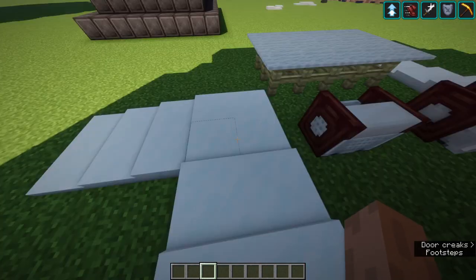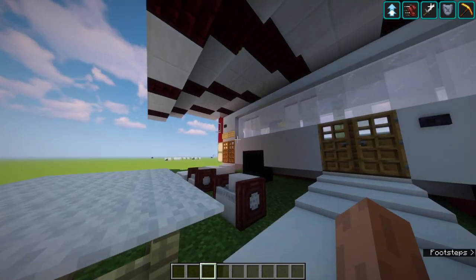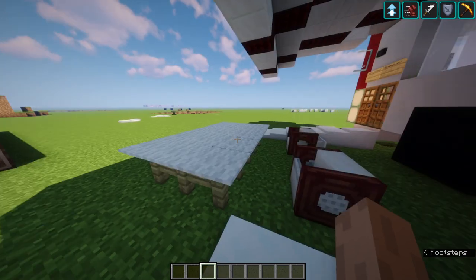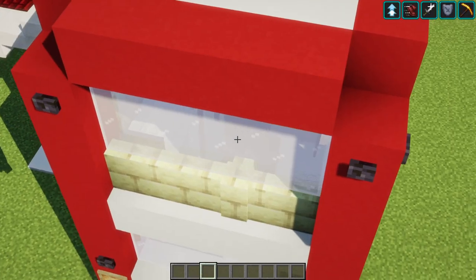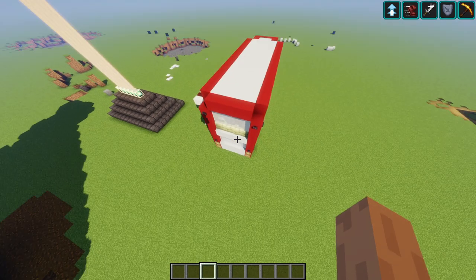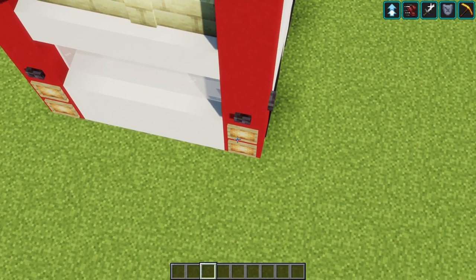We have another slope for the exit and a sheltered area outside for people who want to take a break, eat, smoke, or drink. This is the outside of the bus. We have CCTVs around the exterior of the bus to ensure safety, as well as headlights for the bus.